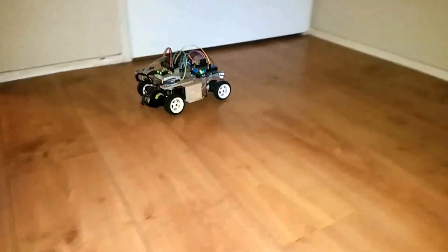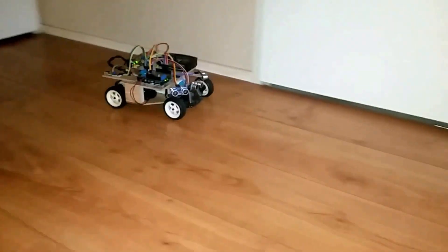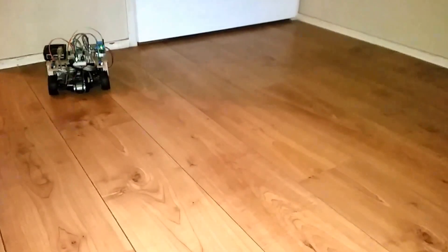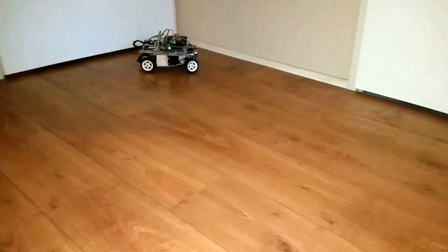It shouldn't be ramming the door though. It steers around the little piggy and then the room ends here. It's doing its corrections backwards, only to the right at the moment.